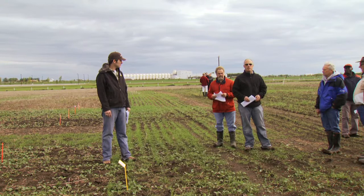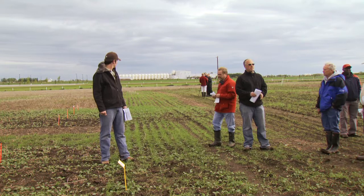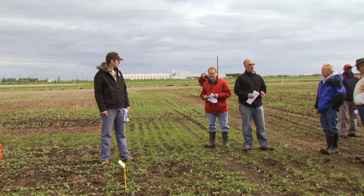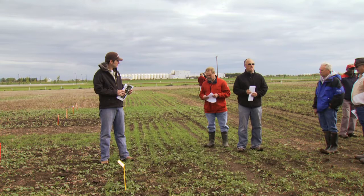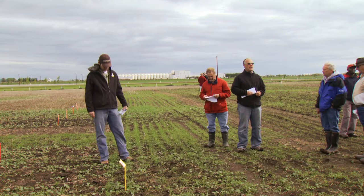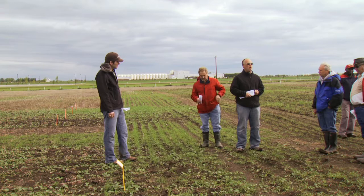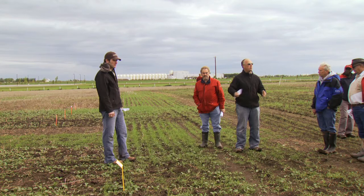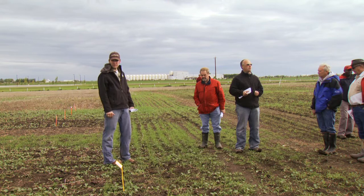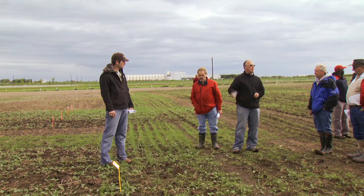My experience with canola establishment is that I really like the independent depth control that both disk-type openers have, and there are new ones now with automatic hydraulic pressure settings for precise depth control. On the other hand, seedbed utilization is important too — spreading seed out in a band has often given better establishment. There's a big project at the AgTech Center with the canola cluster looking at 10 to 12 different openers at various seeding speeds to figure out the optimum canola stand.